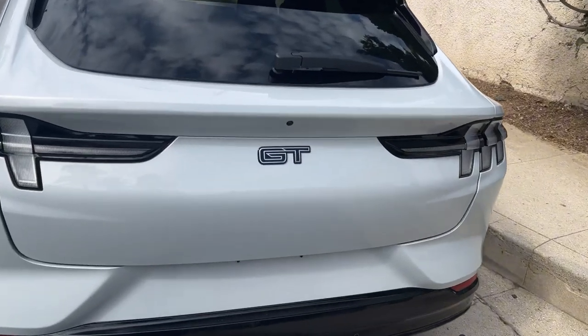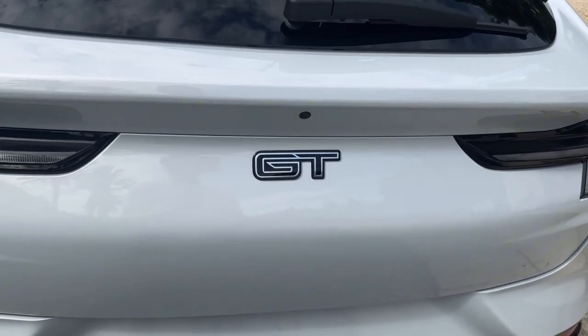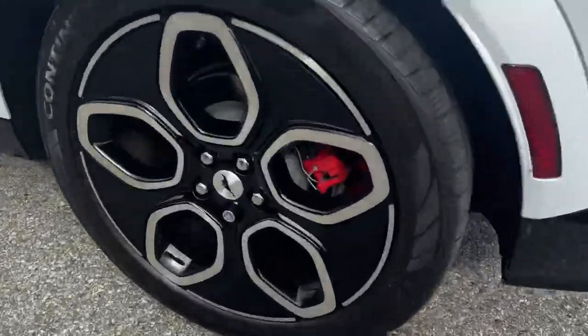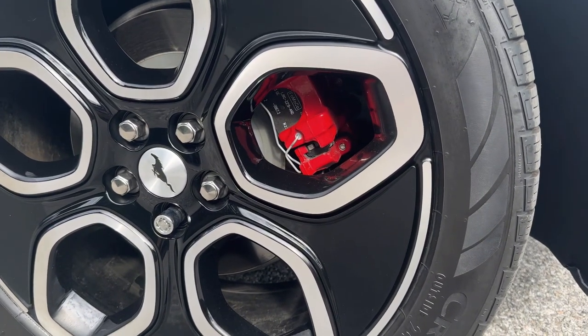First and foremost, look at that GT — it's such a beautiful badge, and to be honest I haven't actually seen another GT on the streets. Look at those beautiful rims, oh my gosh, with the brake caliper already painted on the Brembo brakes.